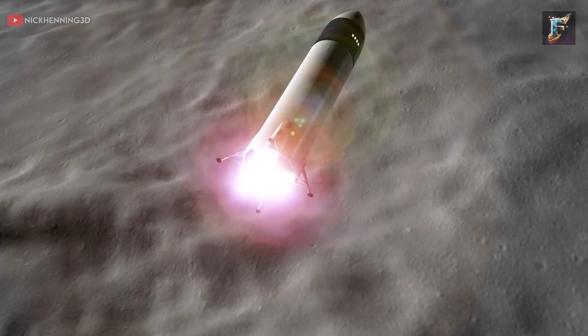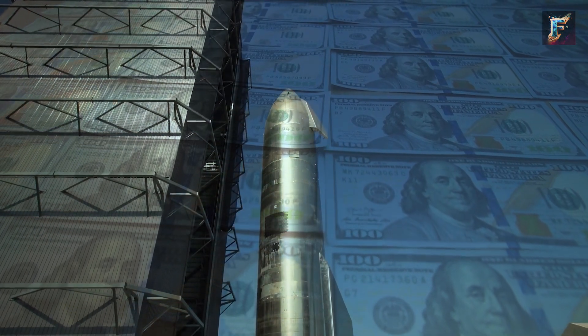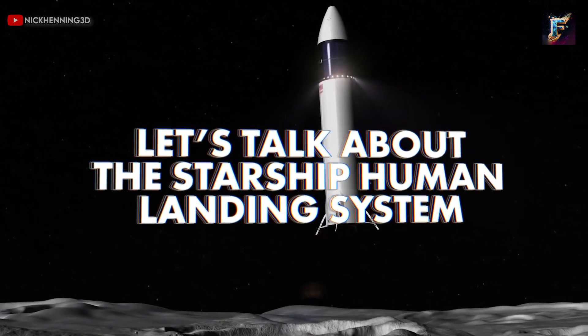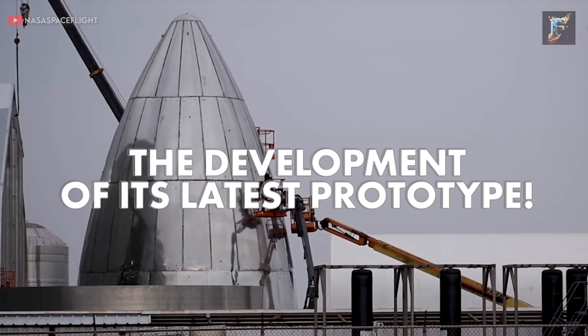SpaceX has finally shown us a glimpse of the craft that will return humans to the lunar surface. With billions of dollars in taxpayer money hinging on the success of the Starship HLS, it remains to be seen if SpaceX can have the craft ready in time. Let's talk about the Starship Human Landing System, what its interior will look like, and the development of its latest prototype.